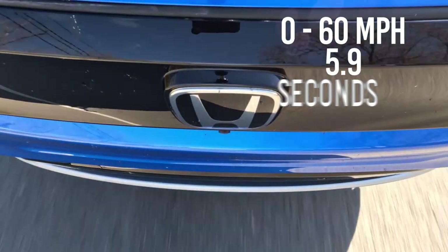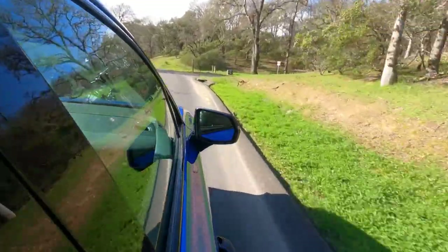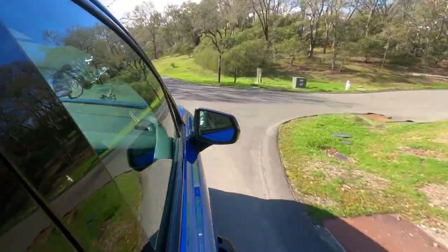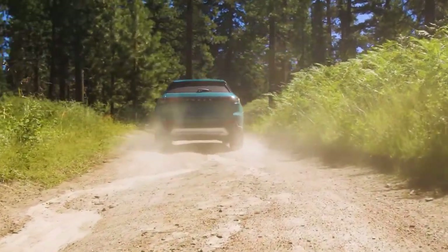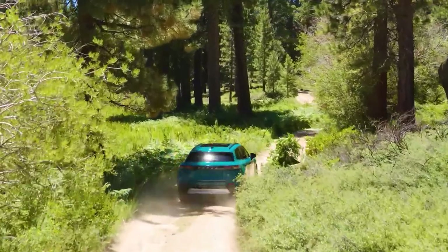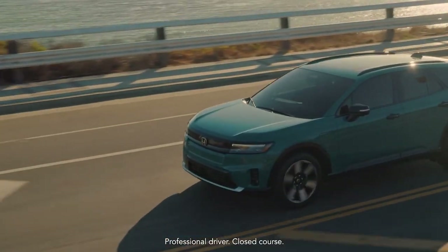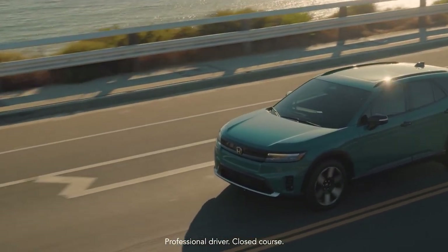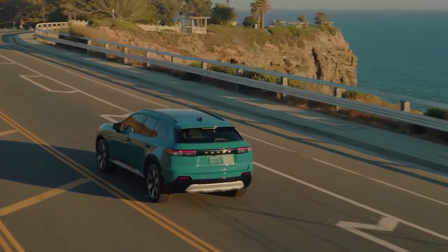The Prologue's dual motor setup is said to provide quick and responsive acceleration, as electric motors achieve peak torque immediately. Both the front-wheel drive and all-wheel drive models have a single-speed automatic transmission and can tow up to 1,500 pounds.